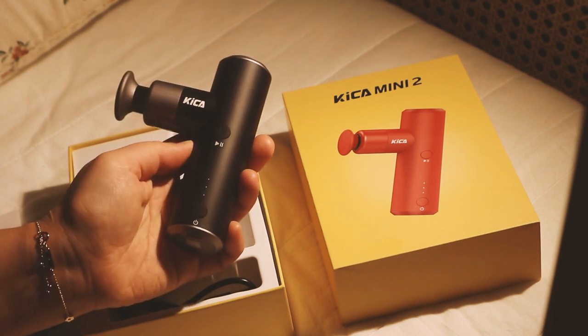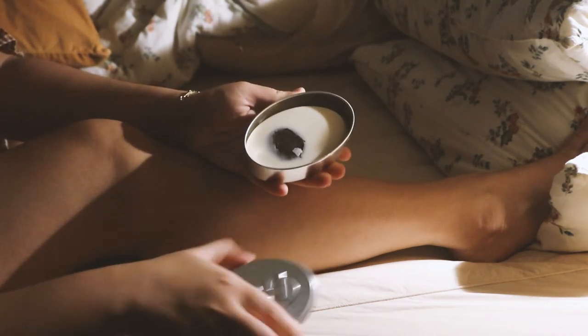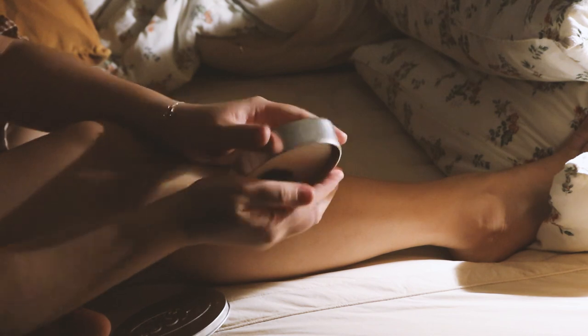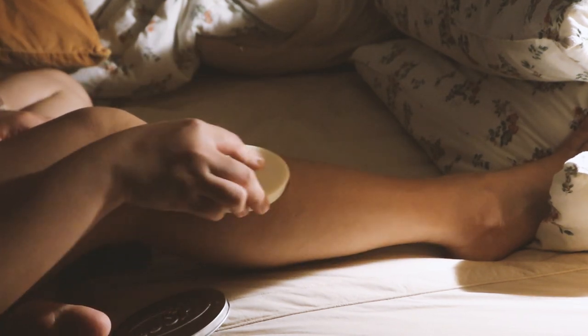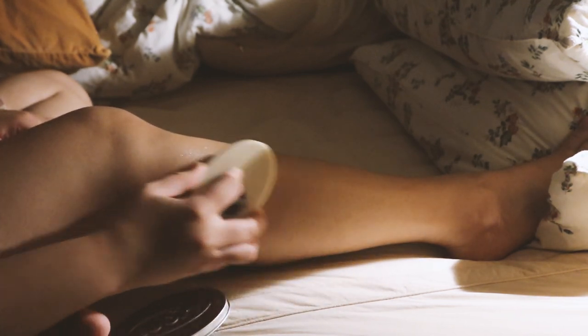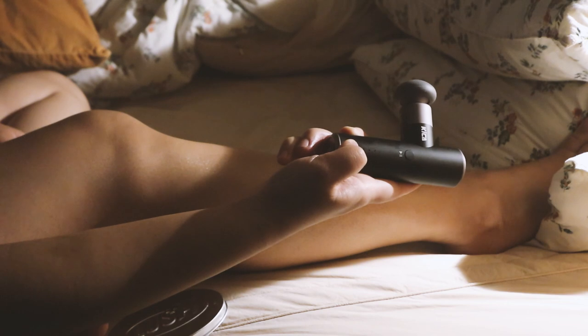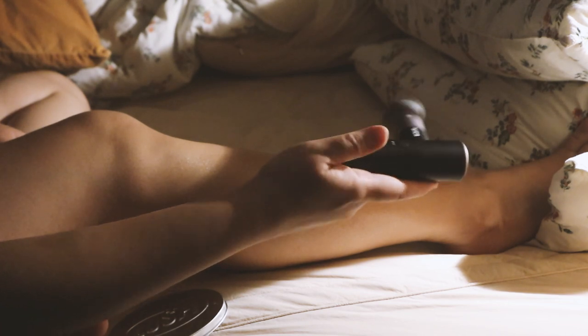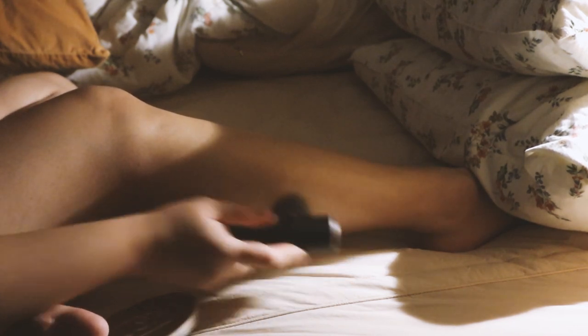I'll be applying this Lush body massage lotion because I just want to be extra for this video — though you actually don't need to do this and can just use the massager right away with the same result. Since I exercised a while ago, my legs might feel sore tomorrow, so I'll massage them first using a circular motion.